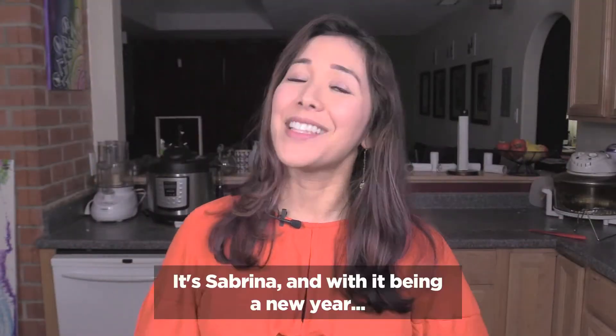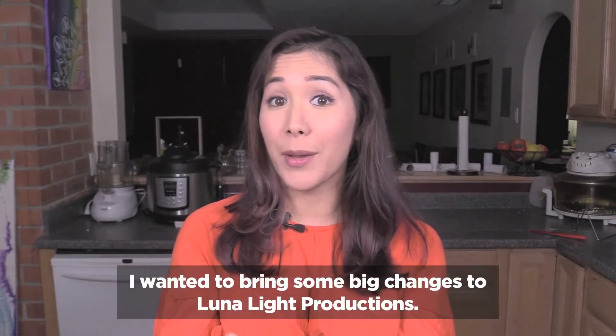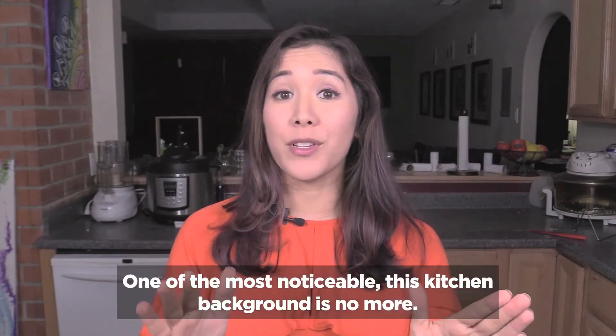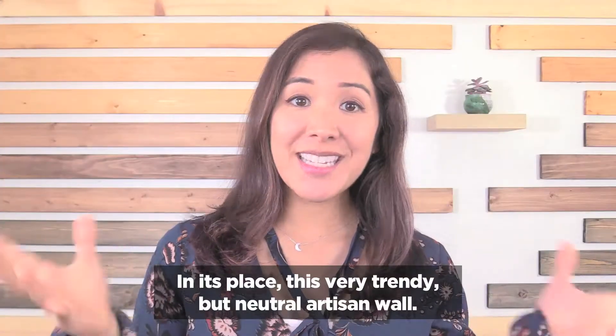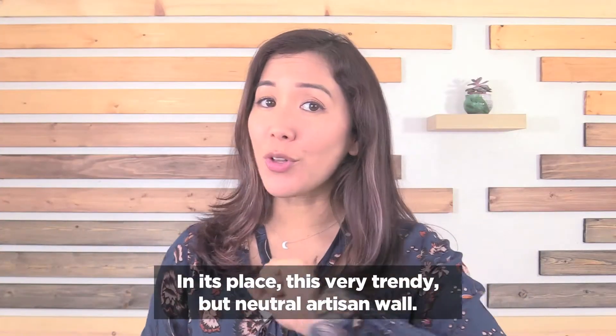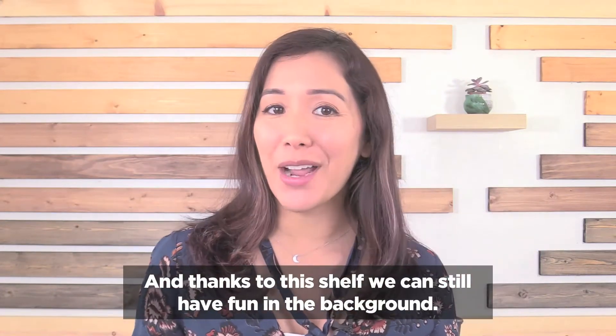Happy 2020 friends! It's Sabrina, and with it being a new year I wanted to bring some big changes to Lunalight Productions. One of the most noticeable: this kitchen background is no more. In its place, this very trendy but neutral artisan wall, and thanks to this shelf we can still have fun in the background.